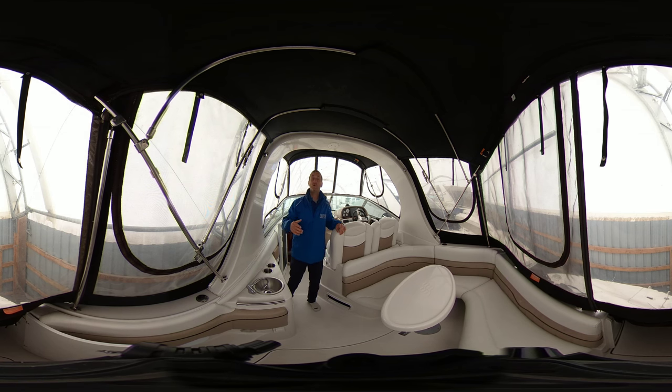Hi, Adrian here from Kingston Yacht Sales, brought to you by United City Yachts. Today I'm on a 2007 Four Winds 278 Vista.